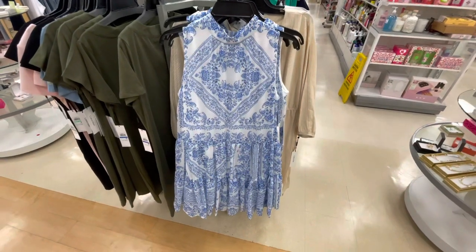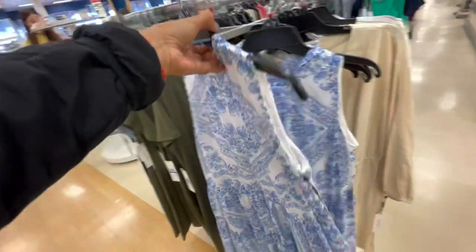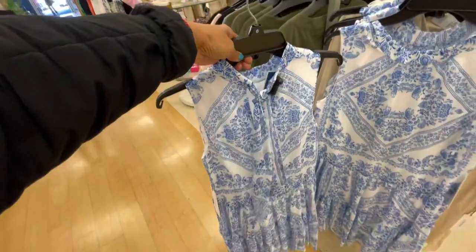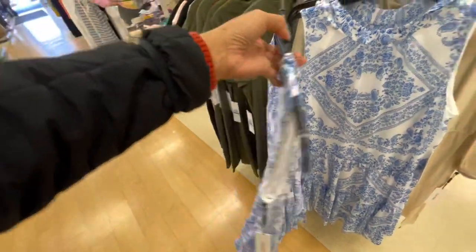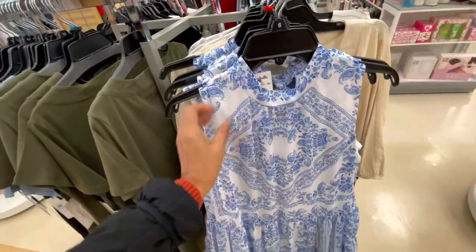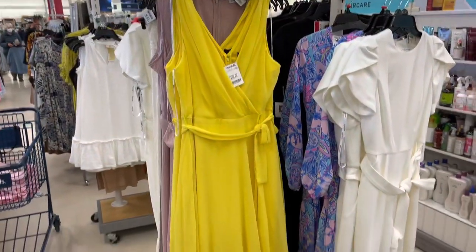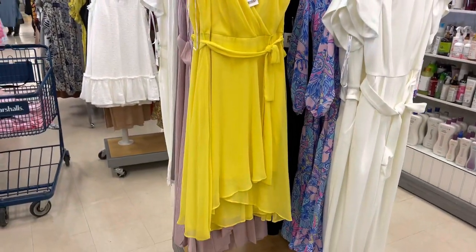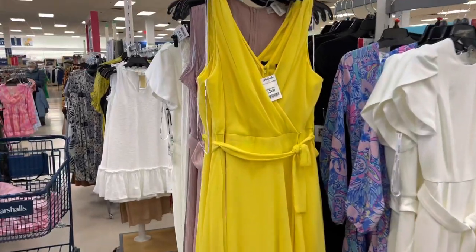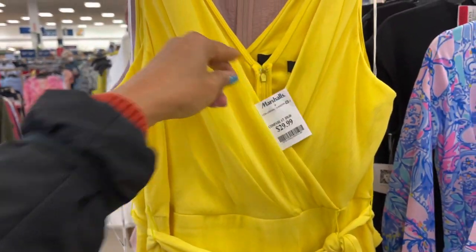This is a cute Calvin Klein, the blue and white. Very nice. They have a tie in the back. $40. I really like this. This yellow dress is by DKNY, so nice. Got a string around the waist. It's $30.